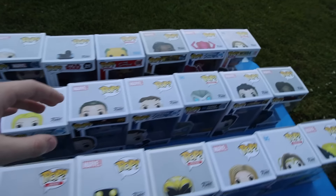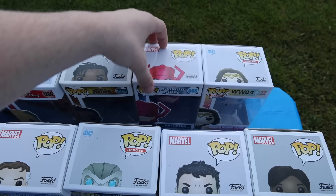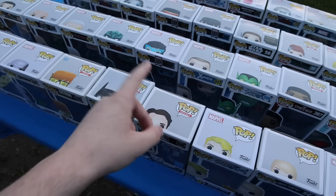The first one that stood out to me is Mera from Aquaman — kind of a funny one. And speaking of Aquaman, it looks like there's a bunch of them here. We've got Black Manta, and then I think I saw another one from that too. There are some Aquaman ones here.